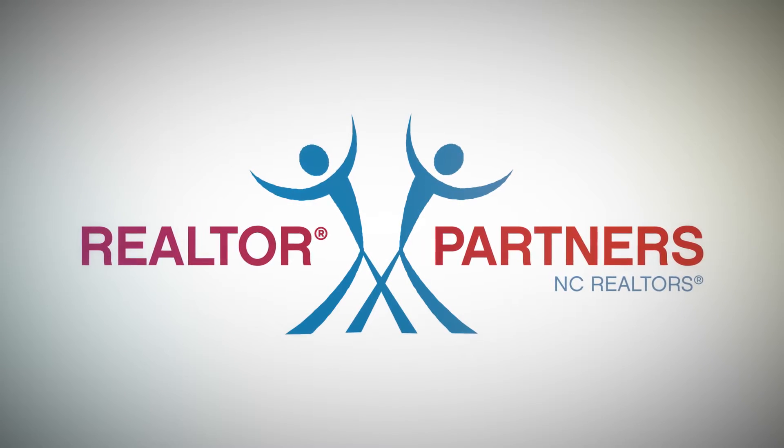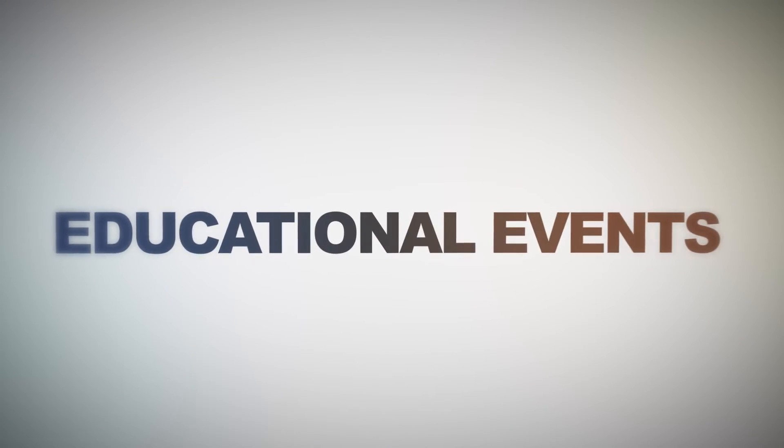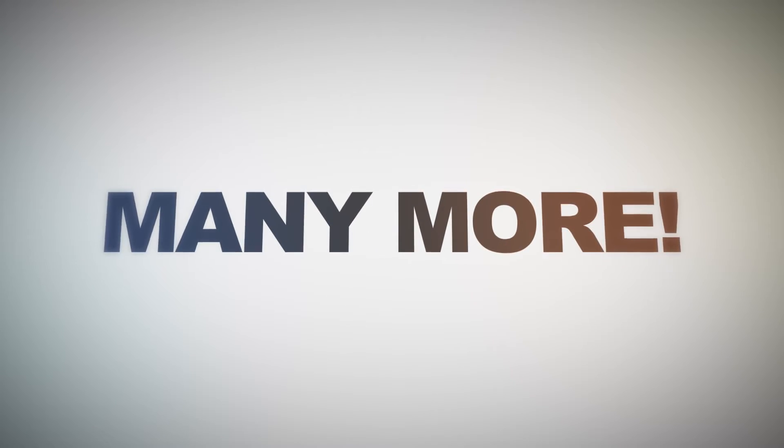The NC Realtors Partner Program is proud to announce that over $1 million in non-dues revenue has been circulated back to the local associations across the state. Those non-dues revenues assist in keeping membership dues down, adding educational events, expanding our community outreach projects, and many, many other local benefits. Your NC Realtors Partner Program is a win-win opportunity.